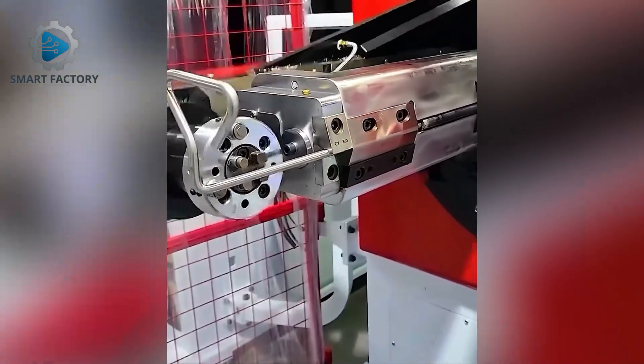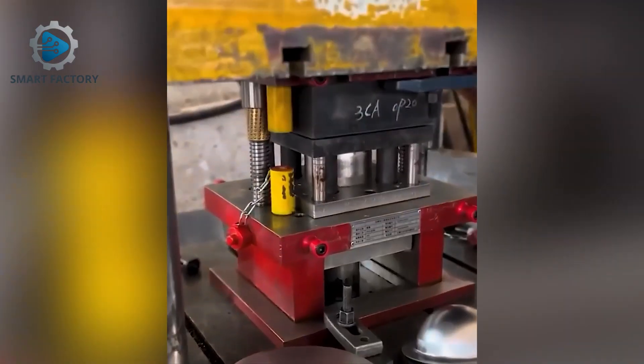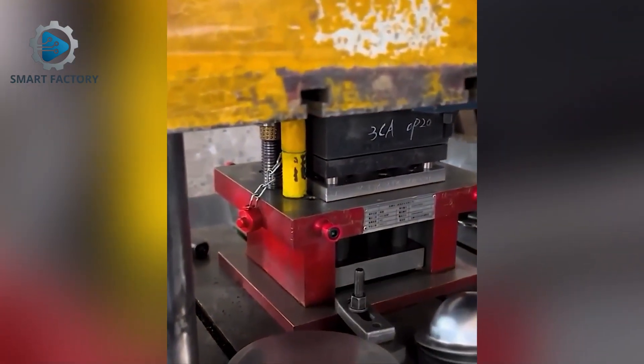Metal parts being crafted by precision robots — efficiency at its best. Which of these machines would you want to try yourself? Let us know in the comments.